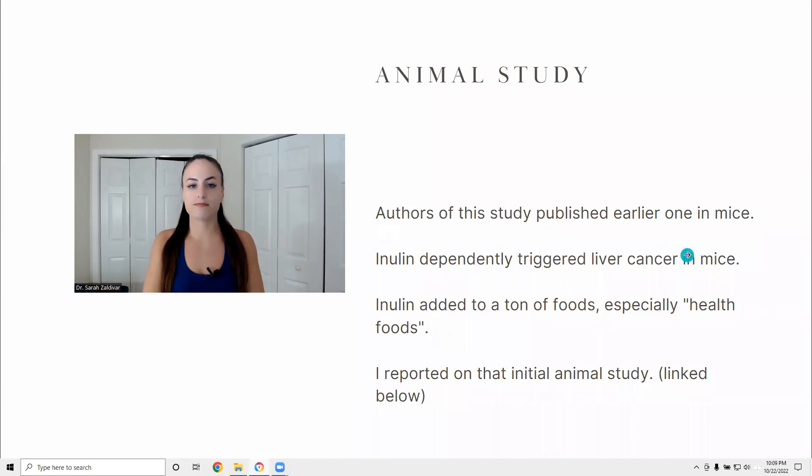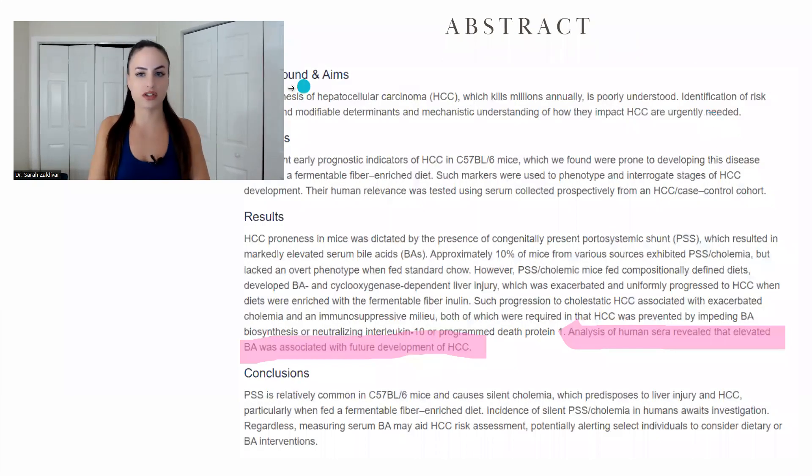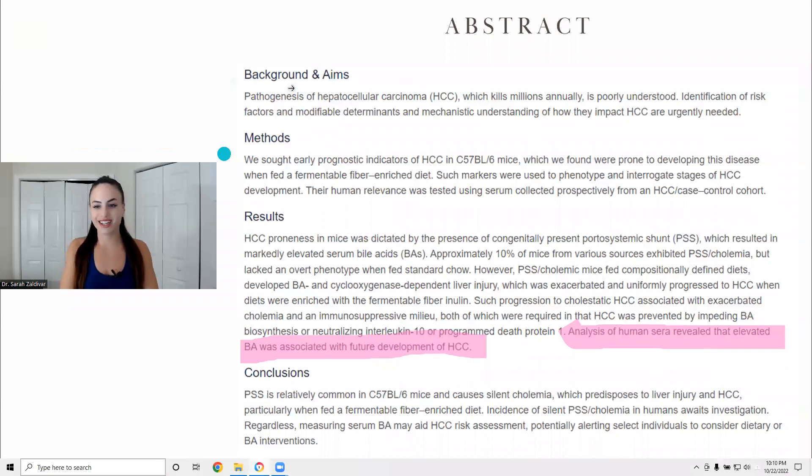This is the new study that was published, and this time it's done with humans. It just came out in 2022, published in the journal Gastroenterology. The main thing in the abstract is that the analysis of human sera — which is plural for serum — revealed that elevated bile acids were associated with future development of liver cancer.